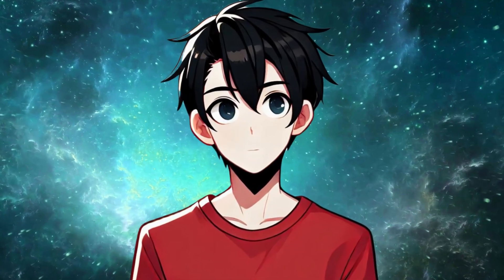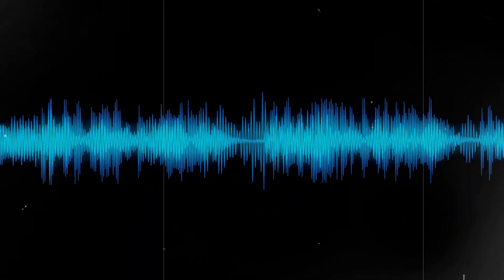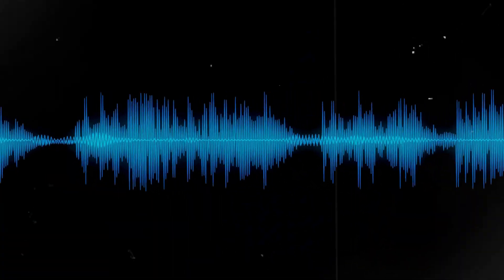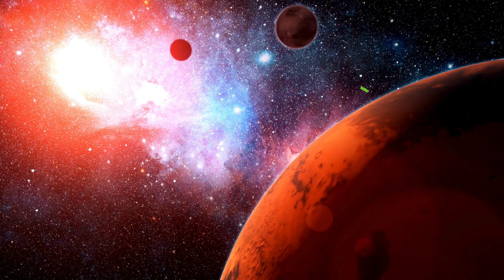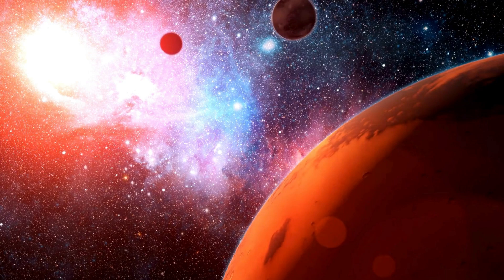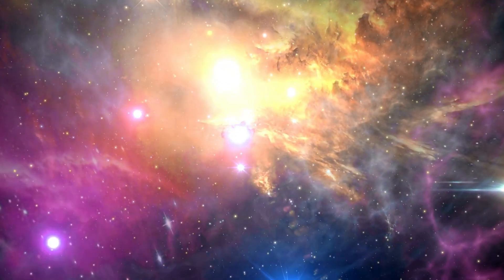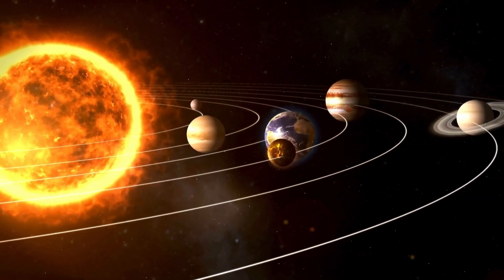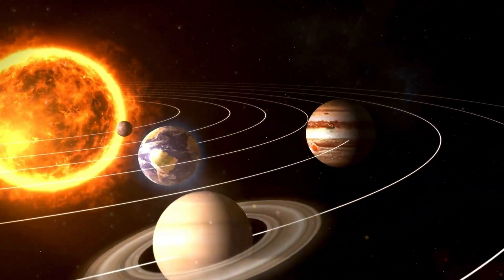To understand this better, let's compare it to sound. Sound waves are mechanical waves, which means they need something — like air, water, or a solid object — to carry the vibrations from one place to another. Without a medium, sound just can't travel. That's why there's no sound in space. Unlike sound, light doesn't need to push particles around to travel. Instead, it's self-propagating. Those electric and magnetic fields are enough to keep it moving, even through a vacuum. This is why sunlight can travel 93 million miles through the vacuum of space to reach us here on earth.